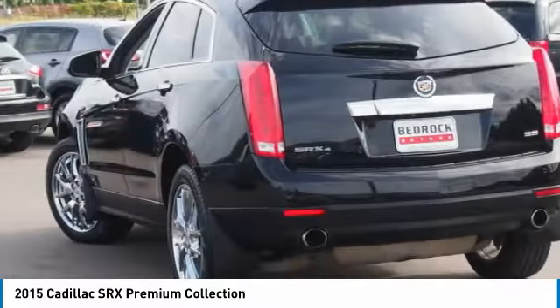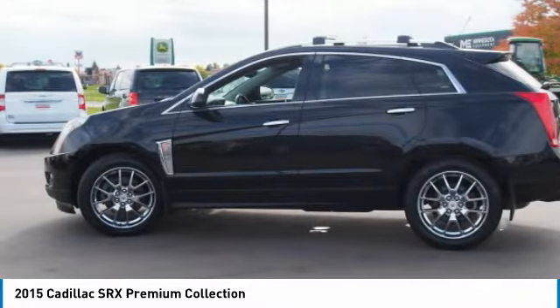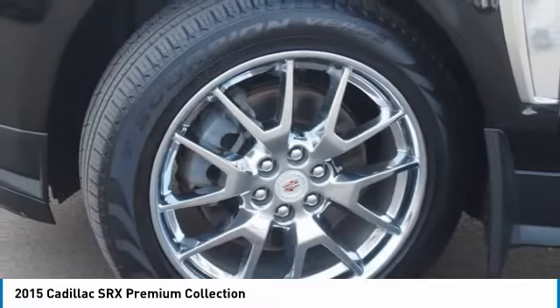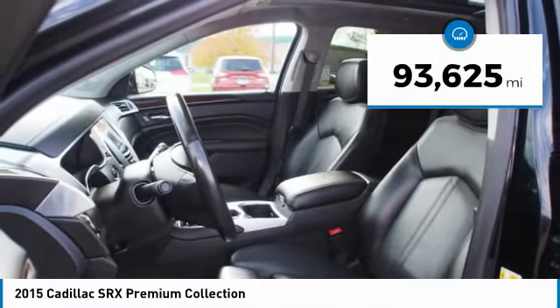Luxury lovers will delight in the new stylish handcrafted cabin. And for technology lovers, the list of high-tech features is just too long to list. This vehicle has less than 95,000 miles.